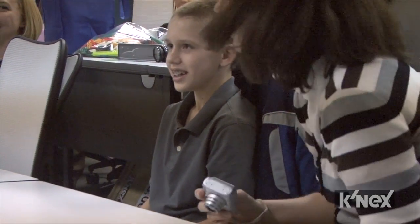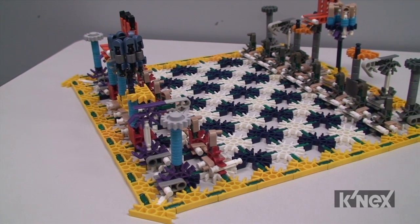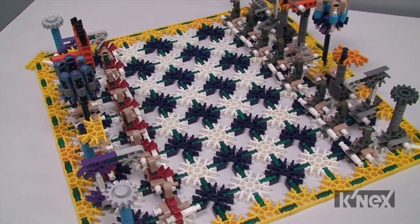Our grand prize winner in the 9-12 age grade category is Mark. He built a replica of a chess set. He started out by looking at doing a Connect 4 set and then he moved on to checkers, but all of that was too easy so he ended up with this really awesome chess set.